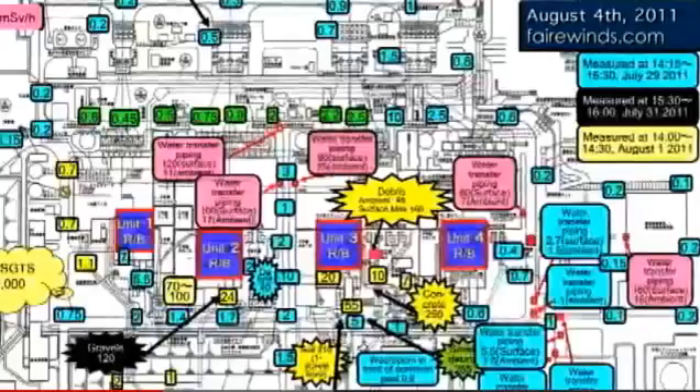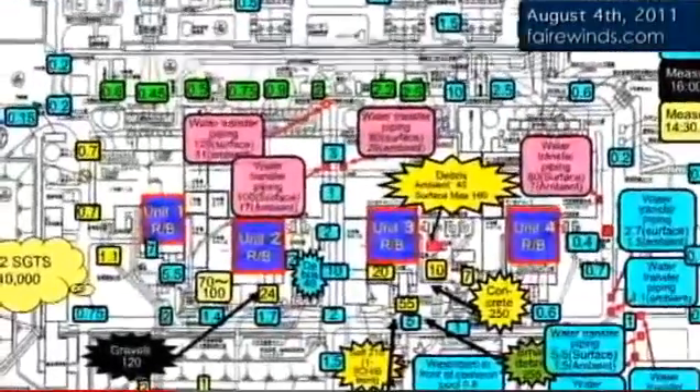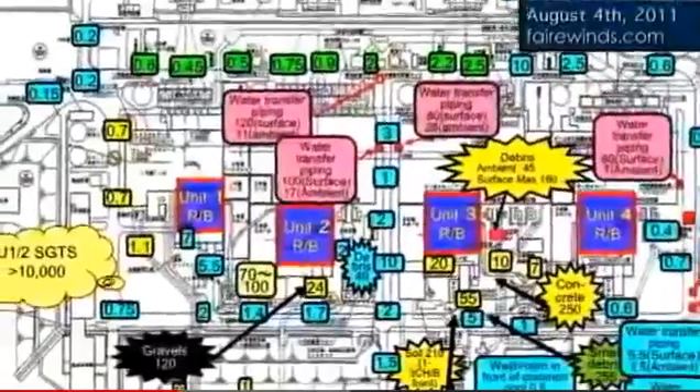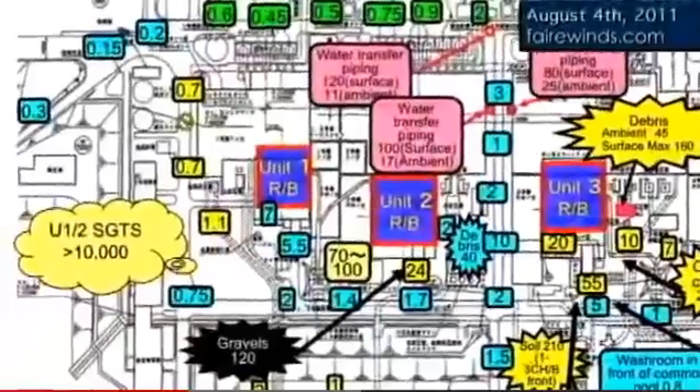Now, what that means is really interesting. This site has been extensively mapped. There's a current map that shows many, many hotspots. This hotspot was not discovered until just a couple days ago. That could mean a couple of things — it could mean really poor health physics, that this was missed for 100 days. But the earlier site maps do not show this high concentration of radioactivity in that area.